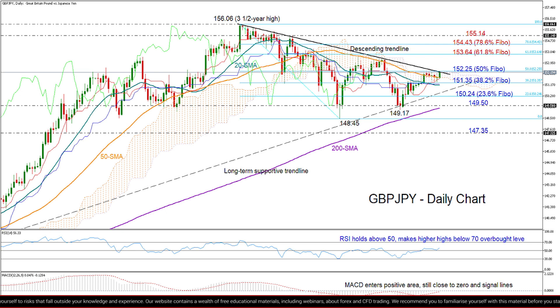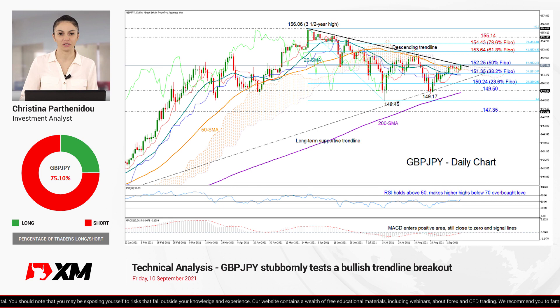Now, if technical signals fail and the price reverses lower instead, the 38.2% Fibonacci and the 20-day moving average could cancel any additional declines around 151.35. If they give way, however, I wouldn't worry too much, because the pair could still create a new higher low around the long-term supportive trend line drawn from the 2020 lows, or at least around the 23.6% Fibonacci slightly lower at 150.24. A move below from there would bring the downtrend from the 156.06 peak back under examination and raise selling interest. But traders will wisely wait for a confirmation below the 200-day moving average and the strong support around 149.50 before targeting July's low of 148.45.